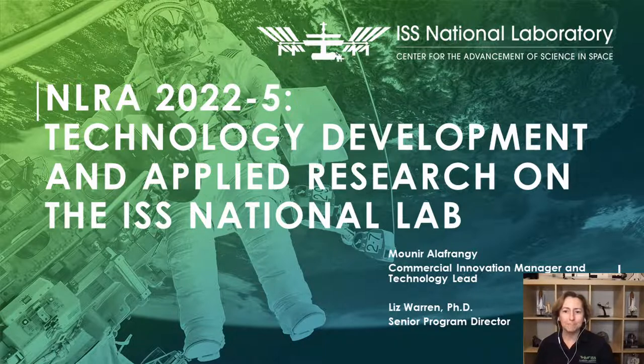Before we begin, I want to inform you that this webinar is being recorded and will be available on the CASES website shortly. If you have any questions, please enter them in the questions box. We will have some time at the end of this webinar to address some of these questions. If we don't get to your question today, we will post a full list of questions and answers on our website. With that, let's get started.